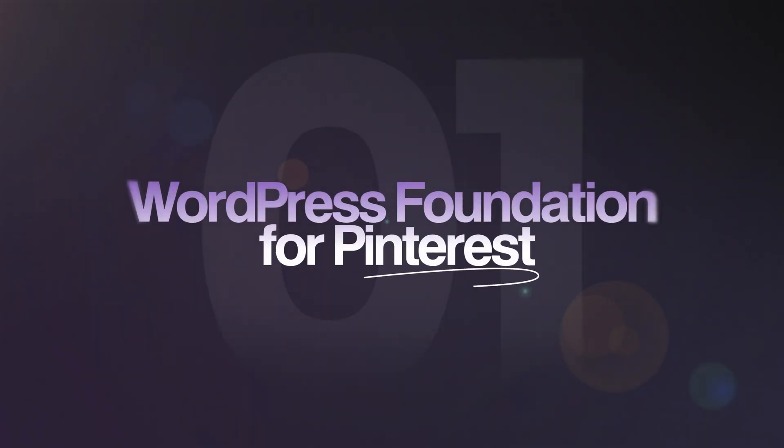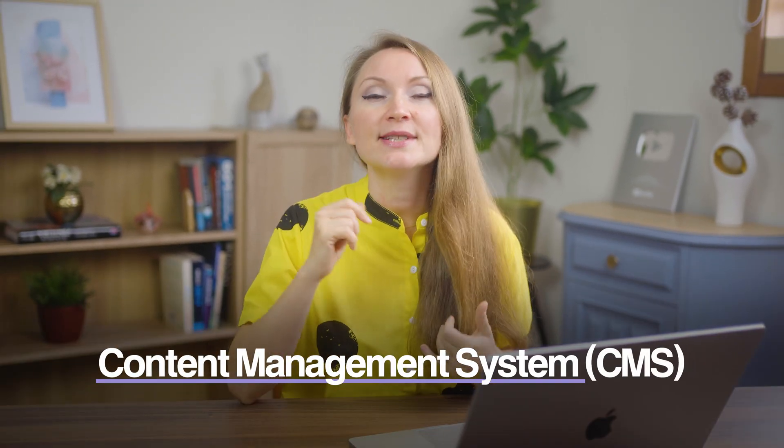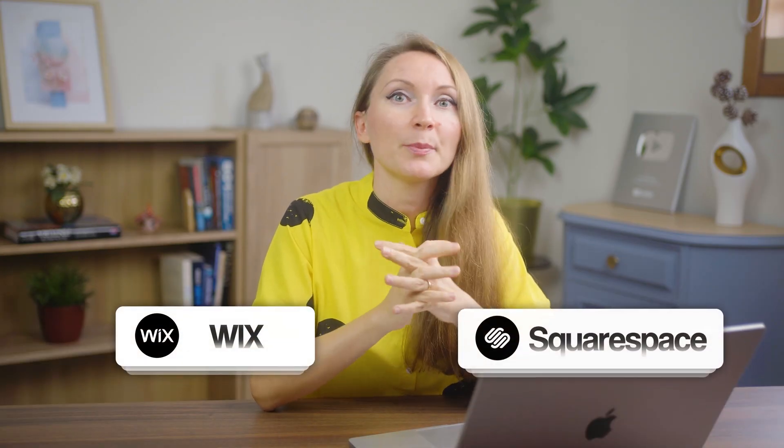I wanted to clarify a question that I get asked so many times: do I have to use WordPress for a blog? Yes, it is the content management system, or CMS, that I recommend. There are others like Wix or Squarespace, and they can make things look easier at first, but you will face so many limitations when trying to grow your blog.